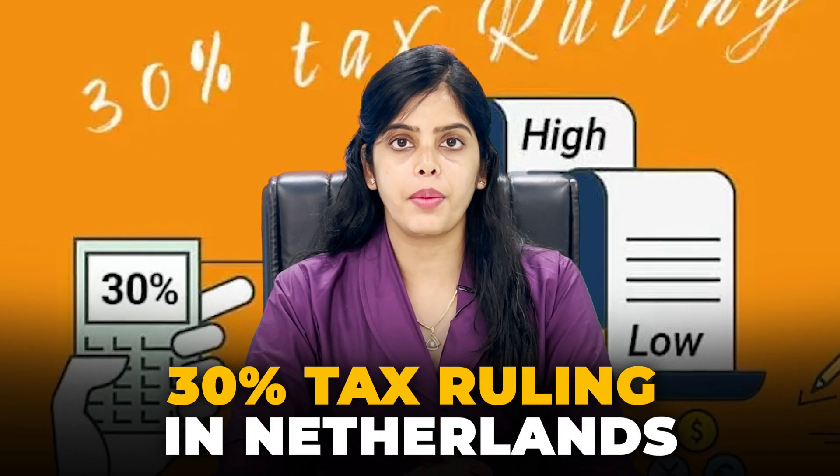Hello everyone, welcome to another series of Netherlands Work Visa. In today's video, we will talk about the 30% tax ruling in the Netherlands, which has been revised until January 2024. So basically, you were working there with 30% tax-free, and some things have been revised. We will talk about all the details about this, so let's get started.